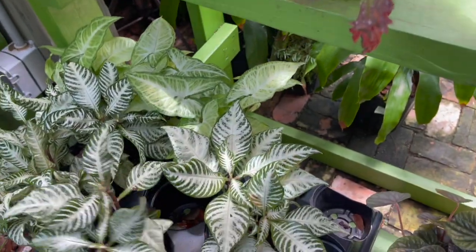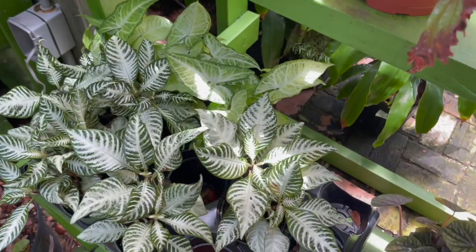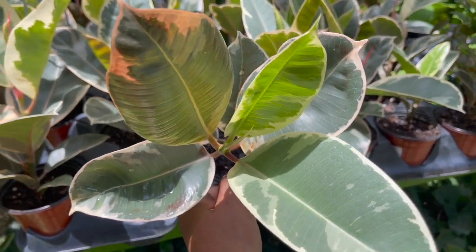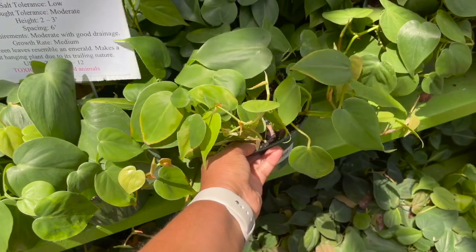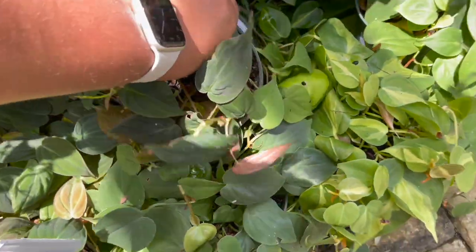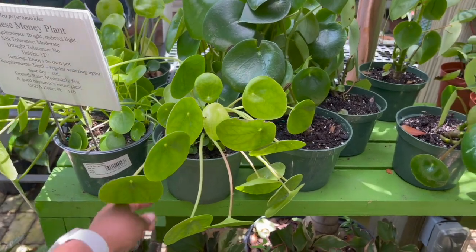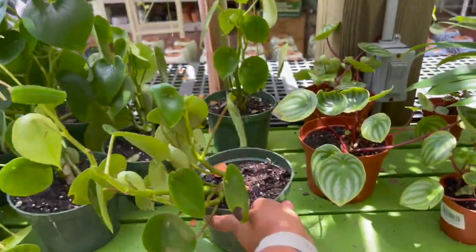Some zebra plants down here, $10.99. Some ficus elastica tineke, $6.99, and $15.99. Some raindrop peperomias back there — $14.99 for the raindrops.